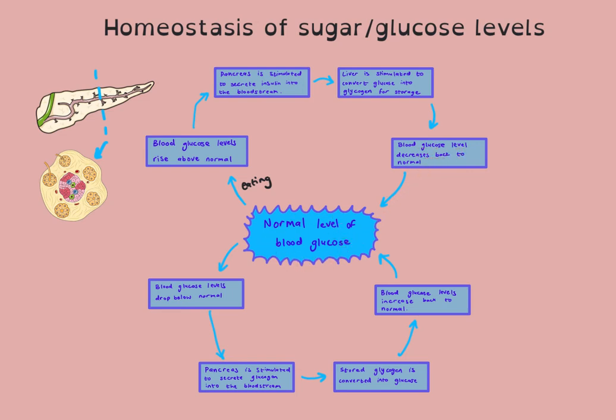This is your normal level, and you always end your answer by saying it goes back to normal. Now, if you are fasting or exercising very intensely, your blood glucose level will drop below normal. When it drops below normal, the pancreas is now stimulated to secrete glucagon into the bloodstream.